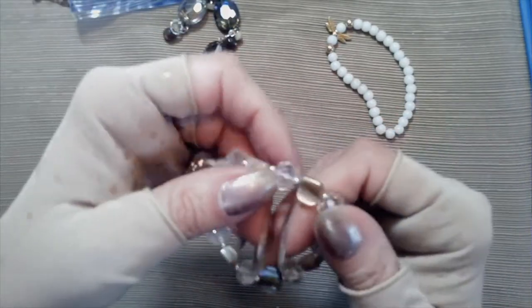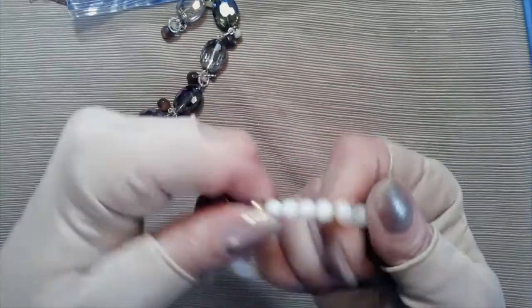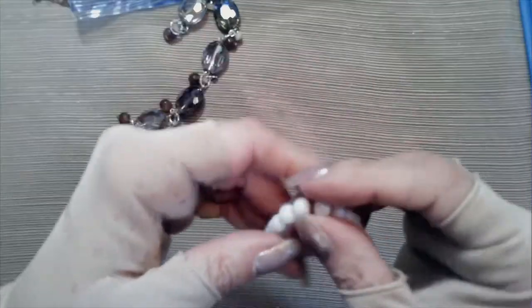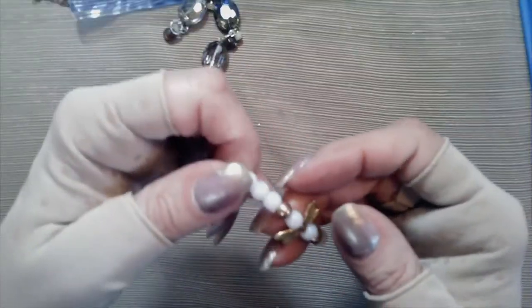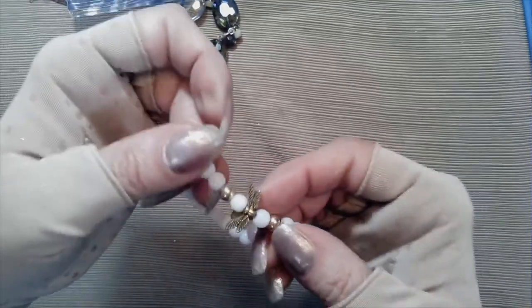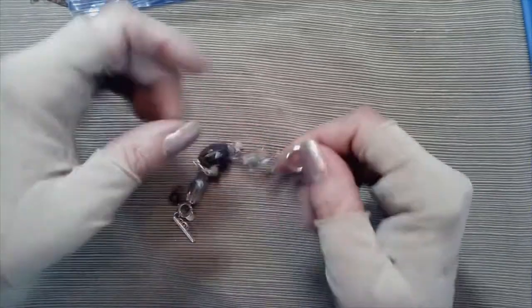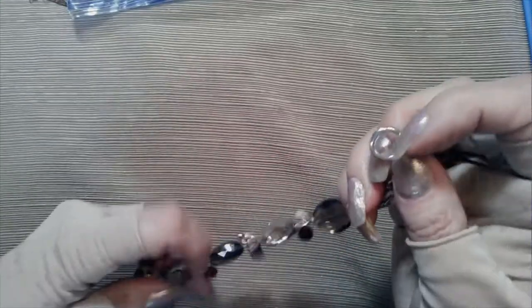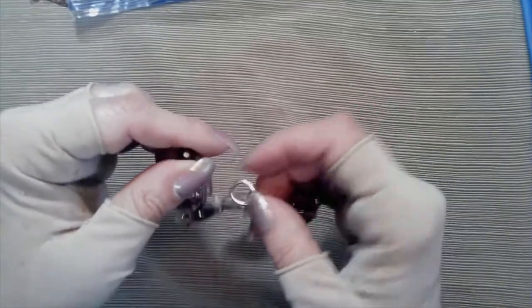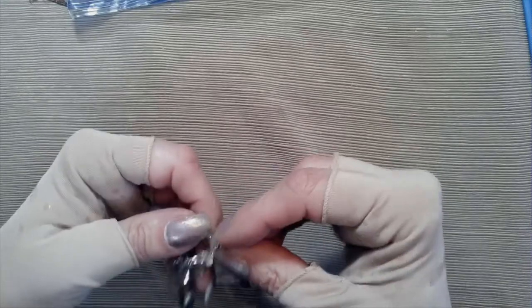Here is another stretch bracelet, shell and rondelle crystals in between clear, and a white bead, and then it has little like an angel in gold tone. Now this one's pretty - very, very pretty. It's got a toggle clasp and let's see - okay there it is. These are like a very light topaz and then even lighter, and then they have these darker pieces in between, silver tone. Very pretty piece and it is three inches.